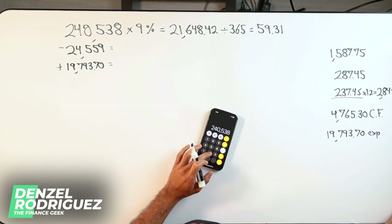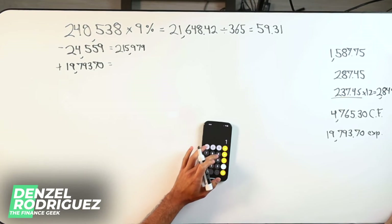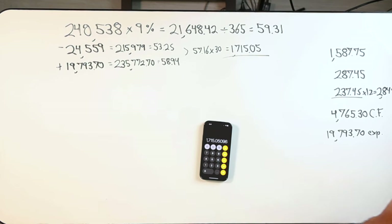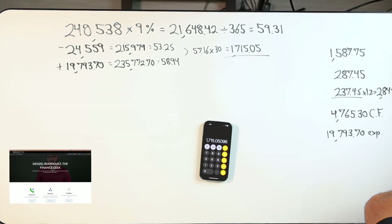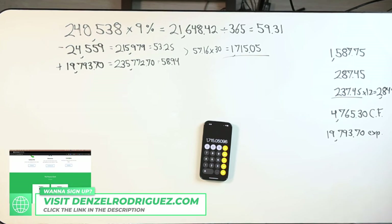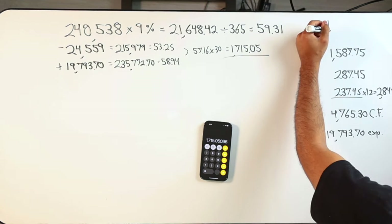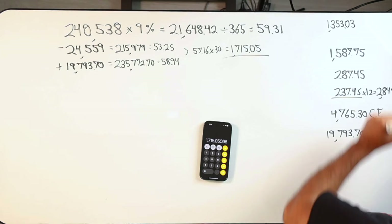$240,000, $538,000 minus income plus expenses, and we're using that 9% rate. So $1,707,150. Then we come over to the interest we're already paying at 6.75%, which is $1,353,030.